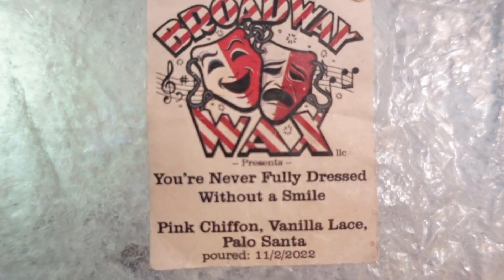This was Broadway Wax — You're Never Fully Dressed Without a Smile: pink chiffon, vanilla lace, and palo santo. This was just a very very smoky body care scent. Broadway Wax's palo santo is a very smoky palo, and her pink chiffon is that very musky pink chiffon rather than the more fruity version. Because of the vanilla lace as well, this was just straight musky smoke. I liked it — I like musk — but this almost started to lean a little more masculine, which is strange for pink chiffon. An interesting scent, not my favorite combination, but certainly not bad.